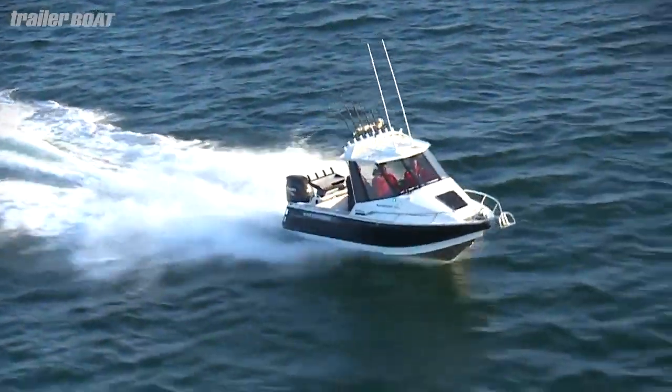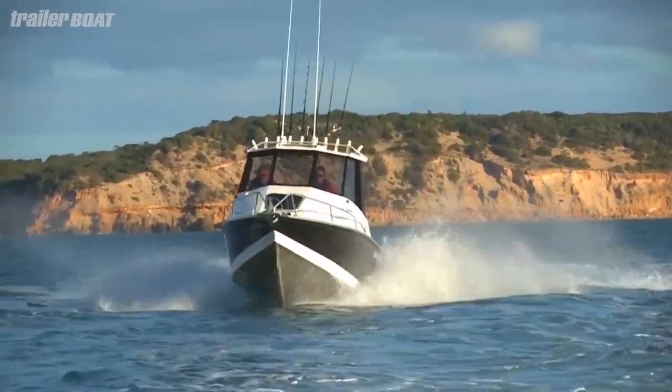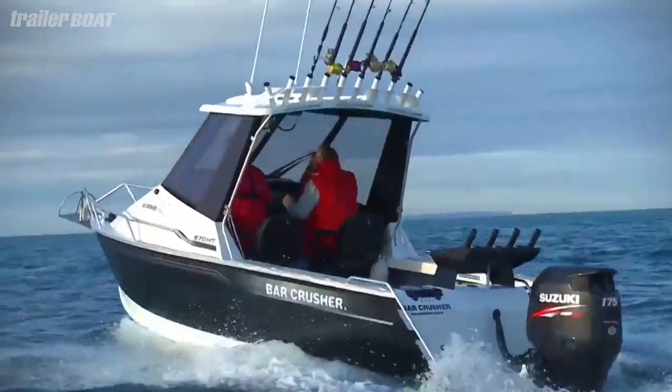The 670 HT looks the business. Its sharp lines and tinted windows sit under that big hardtop, providing a solid structure and great protection when things get messy in a big sea. The hardtop is an absolute plus — huge screens, good vision throughout, and it's light inside there.